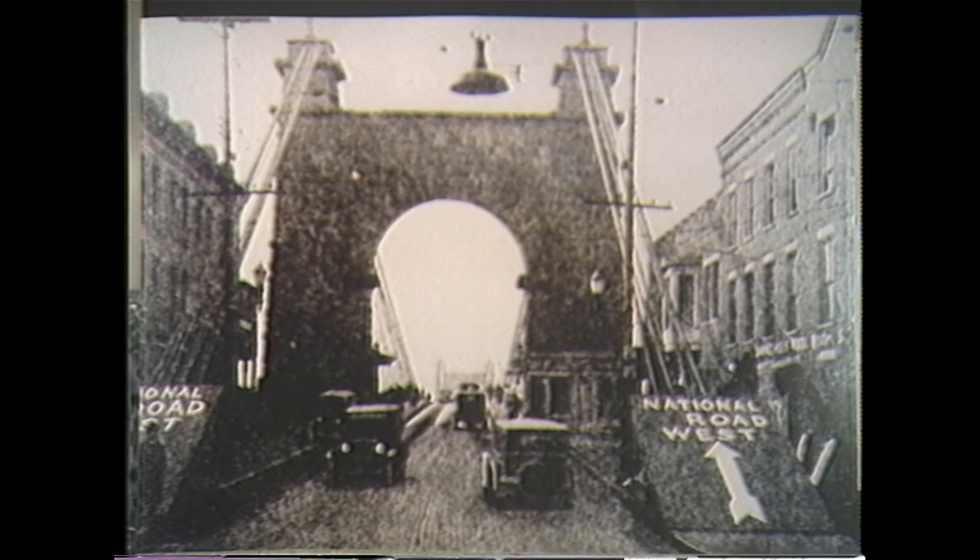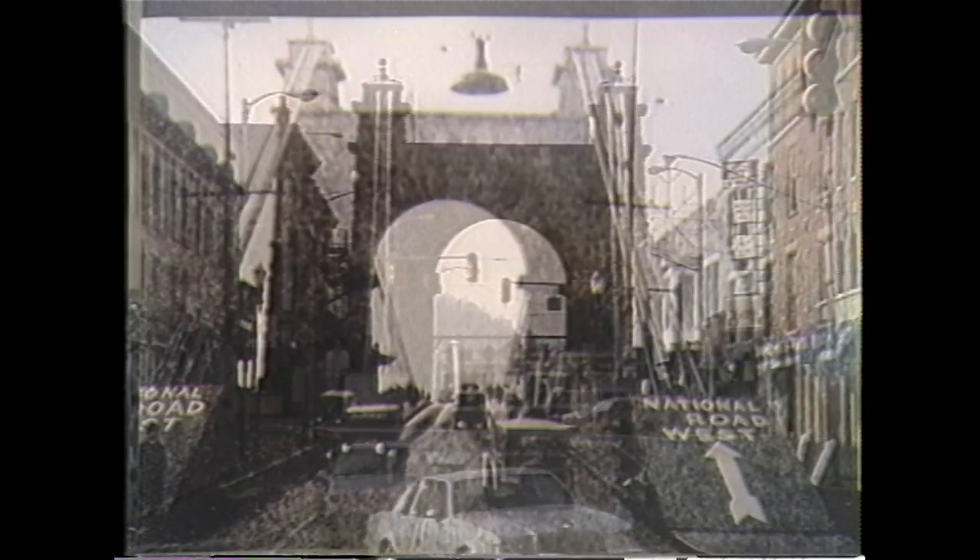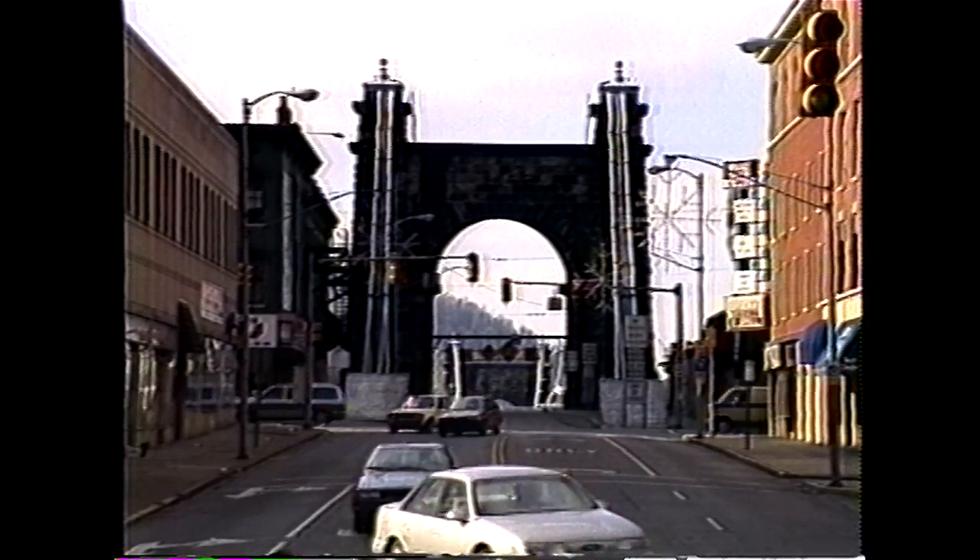Wheeling's gateway to the west — the National Road in 1925, shown here with old Model T cars crossing the only way across the Ohio River.